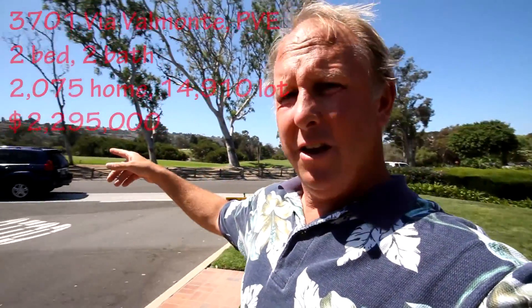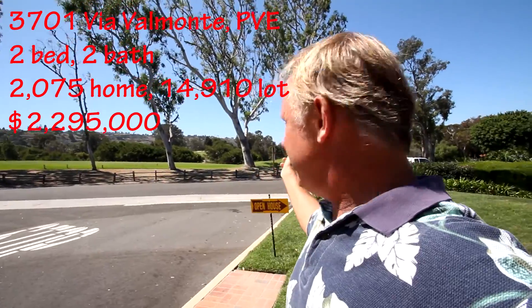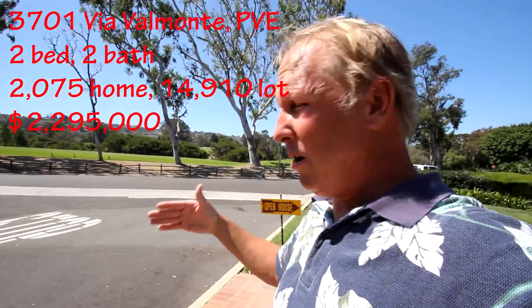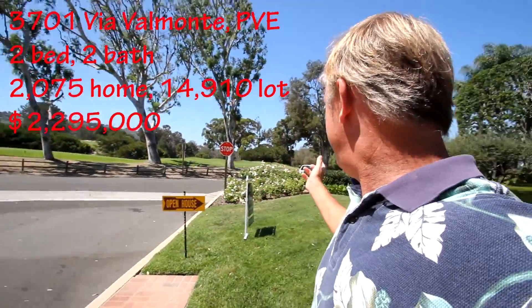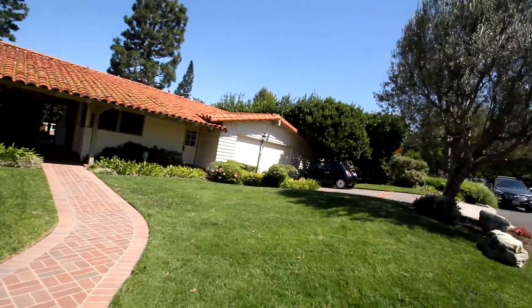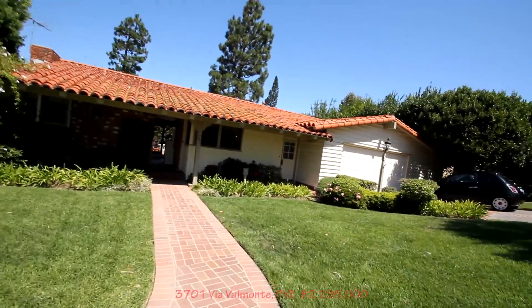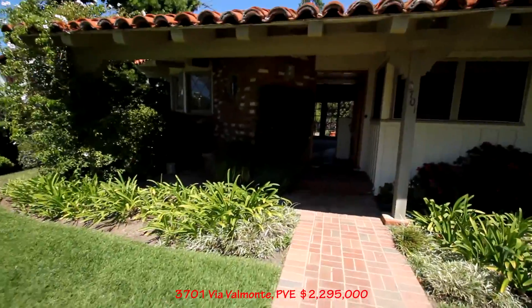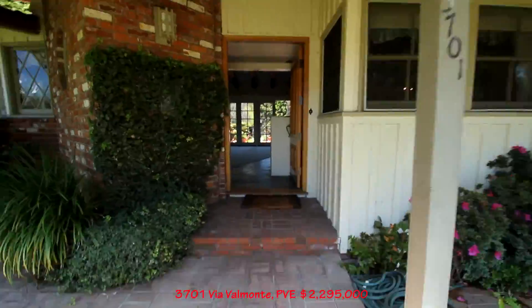All right, beautiful location here. Look at this — overlooking the Palos Verdes Estates Golf Course. We're at 3701 Via Val Monte, right where Val Monte hits Paseo del Campo. Now the house is pretty small — it's only a two bedroom. Around 1,400 feet — or no, the lot is 14,000. The house is around 2,000 feet. That makes more sense.